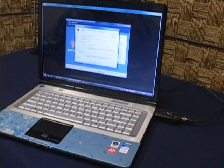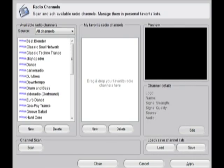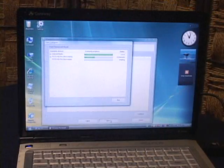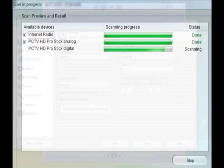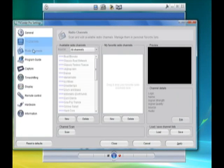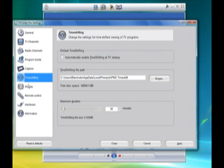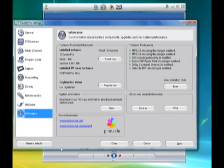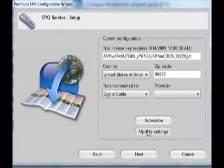Setting up the Pro Stick is simple. Install the included Pinnacle TV Center Pro software, then plug in the Pro Stick into a USB port. Upon startup, TV Center Pro will automatically determine the type of system that you're connected to and start a channel scan. You can also do this manually if you are a more advanced user or have difficulty with the auto-detect feature. When you scan for channels, the software will automatically set up internet radio, log your available analog and digital channels, and set up the preferences for your electronic programming guide.